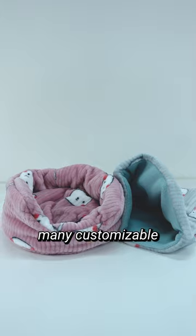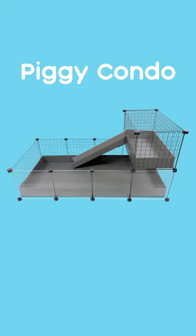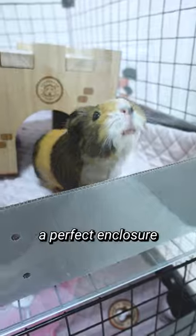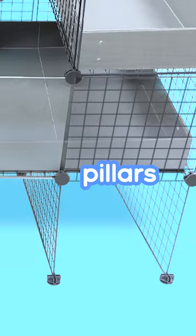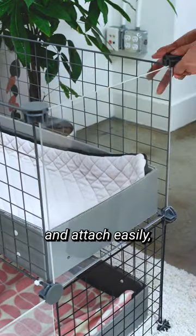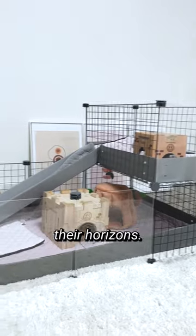GuineaDat has many customizable options that make it easy to build the perfect home for your pet. For a basic enclosure, our Piggy Condo CNC cage provides a perfect enclosure that's safe, spacious, and sturdy. Our ramps, balconies, and pillars are all compatible and attach easily, so making additions to your guinea pig's home over time is a great way to expand their horizons.